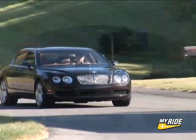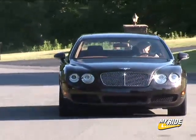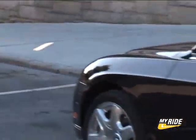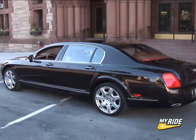0 to 60 mph is gone in under 5 seconds and this car is allowed to go nearly 200 mph. Those stats are even more impressive when you consider this car's notable length and heft, weighing in at almost 5,500 pounds — about that of a GMC Yukon.